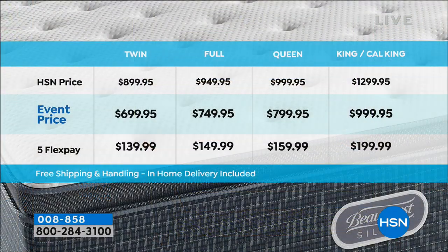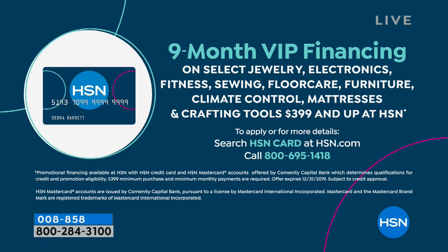Everyone who buys today gets either a $200 or $300 discount. If you buy a King or Cal King, there's $300 off - so it's $1,299 down to $995. For queen, full, or twin, there's $200 off each. Flex pay prices graduate from $139, $149, $159, to $199 for the big beds. If you have an HSN credit card, the twin is $77 - and it's a credit card you can get from us so you don't pay anything extra. It allows you to spread the payments out more. So the twin is $77, full is $83, queen is $88, and the king or California king is $111.